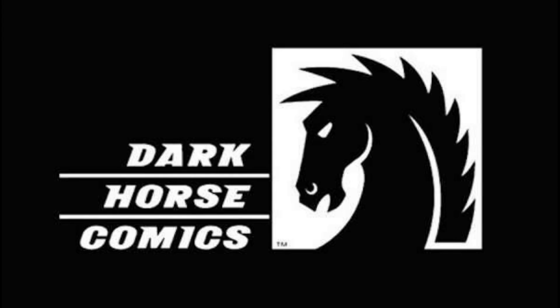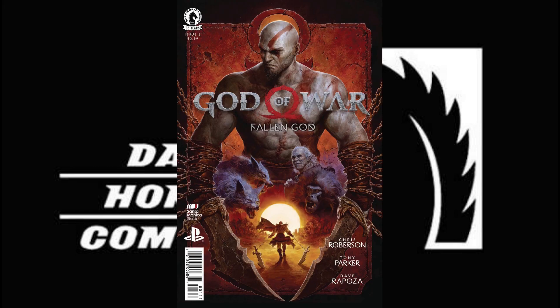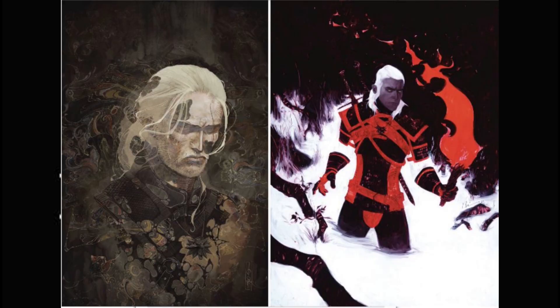For Dark Horse Comics, we have God of War Fallen Gods issue No. 1 of a new run. Witcher Fading Memories finishes its run with issue No. 4 and two beautiful covers.